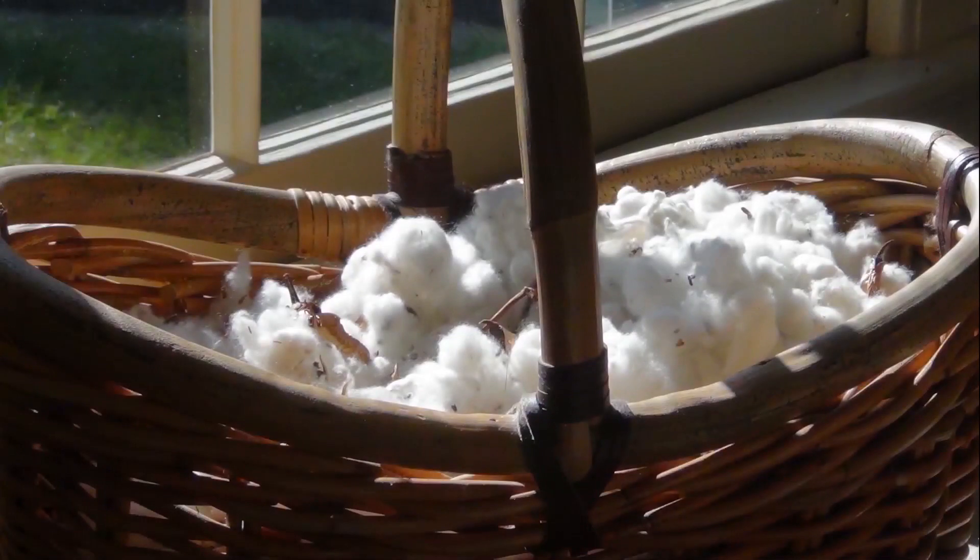Sea Island cotton has strong, silk-like fibers and smooth black seeds. Fibers are one and a half to two inches long. The labor of cultivating and harvesting cotton was intensive. The cotton fibers grow in balls about the size and shape of a walnut. The cotton was picked by hand and brought into sheds where it was prepared for sale. Sorting removed damaged cotton and separated it into different qualities. Dust and any debris was removed from the cotton and the fibers spread out. Finally, the cotton seeds were removed and the cotton baled to be shipped. It took, on average, 1,500 pounds of seed cotton to fill a 300-pound bag of clean, marketable cotton.